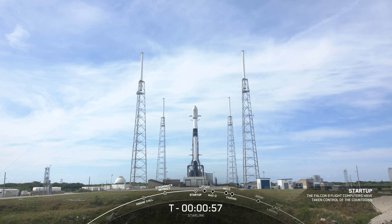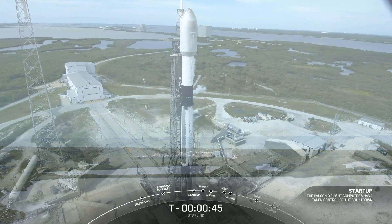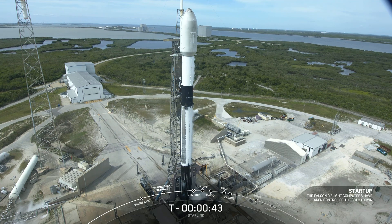Falcon 9 is in startup. This means that the internal flight computers have now taken over the launch countdown, and we're now just waiting for the final call from the launch director. Launch director: go for launch. The launch director has given the final go to proceed for launch.